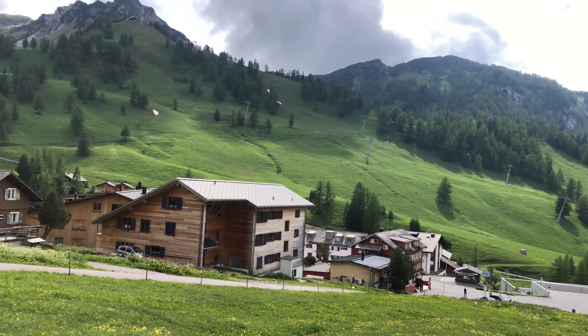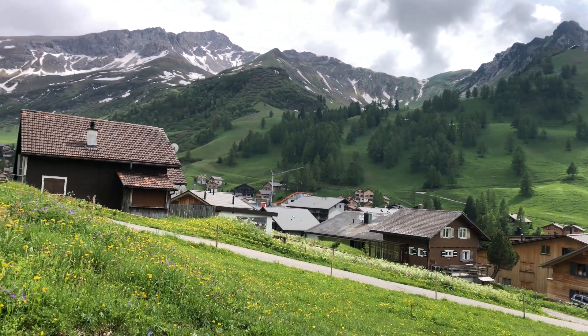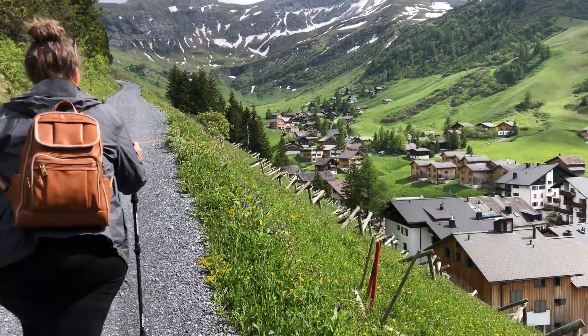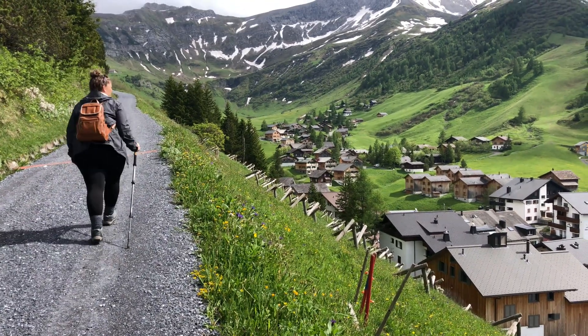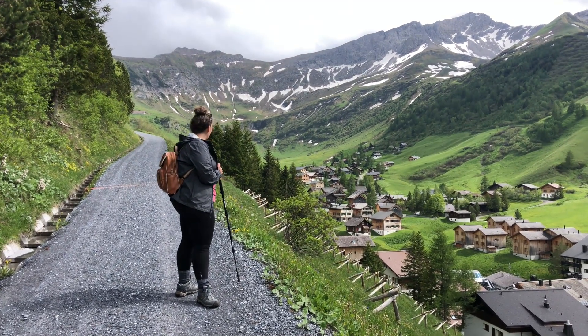The trail we're going to do is a 3.3 mile round-trip trail. It actually starts right behind the visitor center and the playground here in Malbun. You can take the ski lift up to the top and then hike down, but the ski lift is closed right now — it opens in the middle of June for summer. One cool thing about this hike is all of these alpine flowers; they're really pretty.